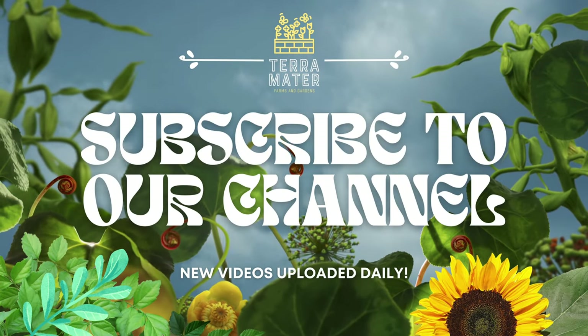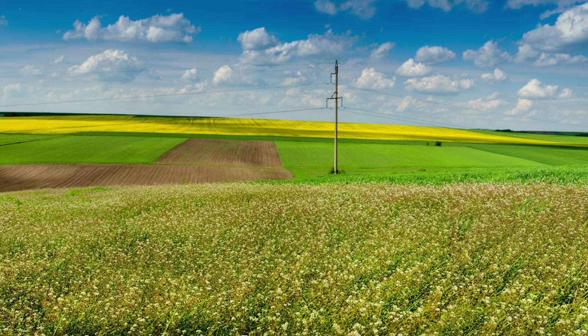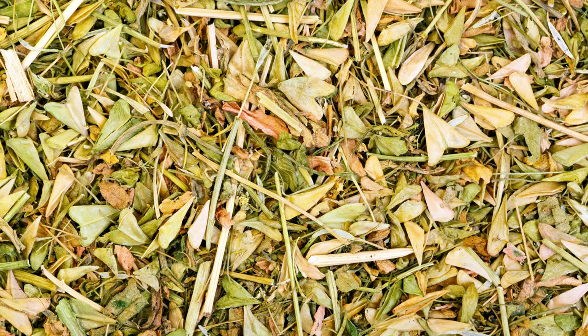Welcome back to Terra Mater Gardens and welcome to our Edible Weed series. Today we're delving into the world of Shepherd's Purse, a common yet remarkable plant known for its numerous health benefits and culinary uses. Often overlooked as a weed, Shepherd's Purse is a treasure trove of nutrients and history.